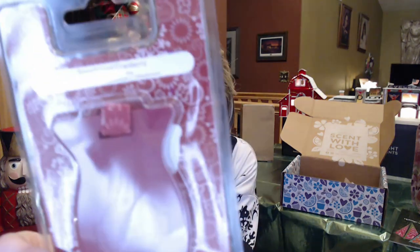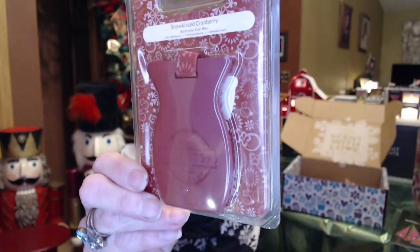Next we have Snowberry Kissed — it's a car bar. You just hang it up in your car as a little fragrance. This one smells nice — you can smell the cranberries, and you know how cranberries can be kind of tart. And there's a balsam for kind of a woody scent. This is going to be perfect, especially if you have a partner that doesn't like floral scents in his car. It's a nice unisex fragrance — sweet cranberries with that tart note in the back.